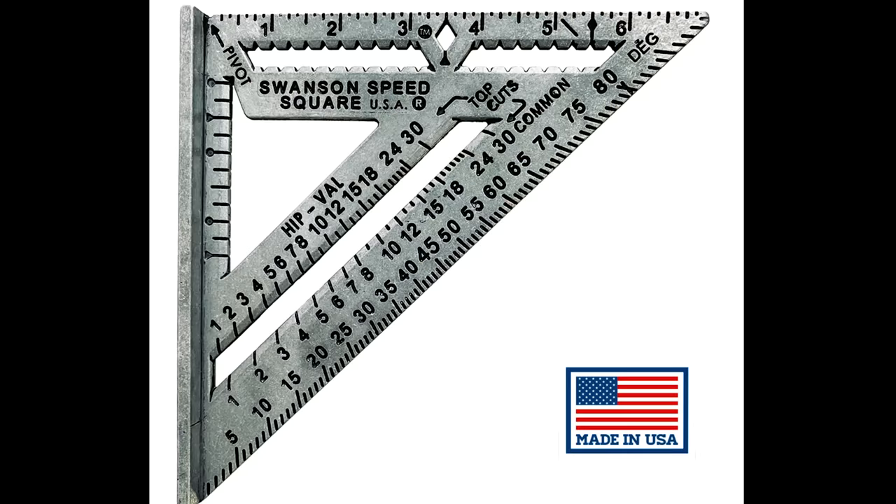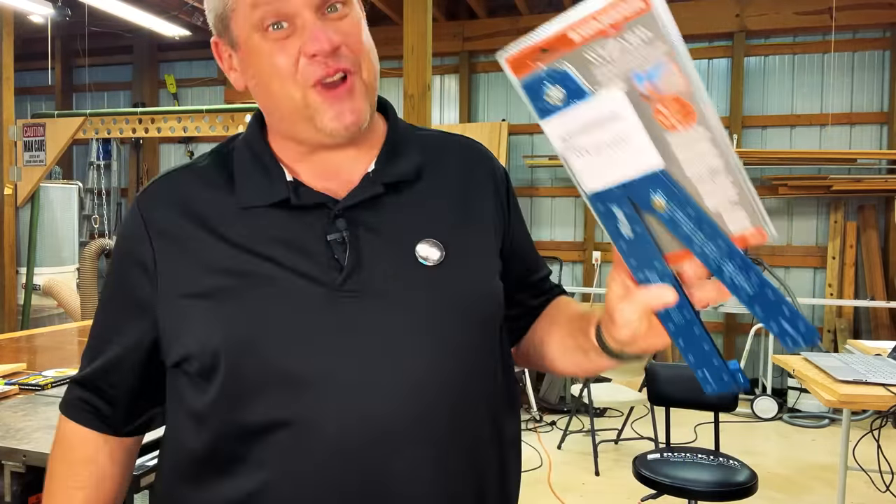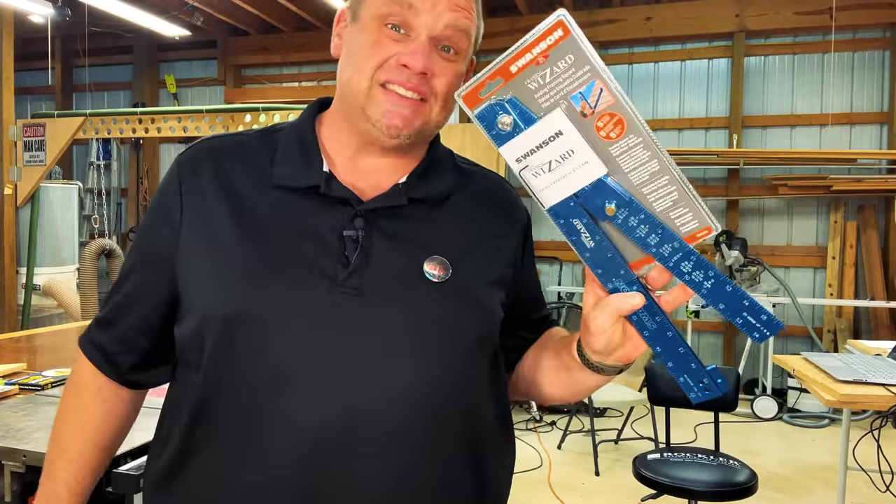And guess who it's made by? That's right — it's Swanson. So the first tool that we're going to take a look at today is the Swanson Framing Wizard. Let's unbox this and see all of its features.